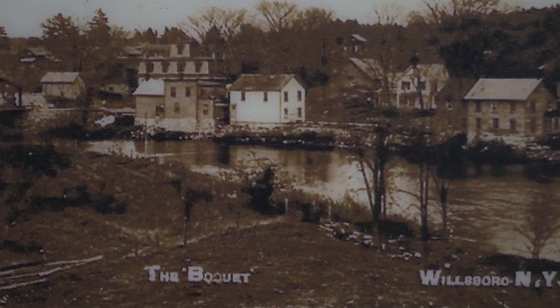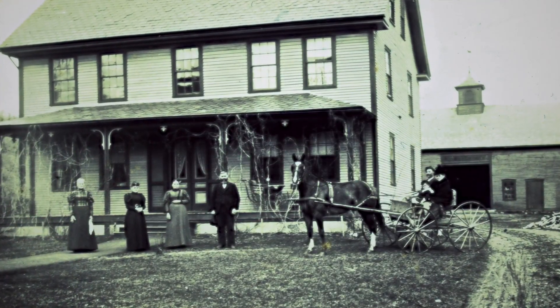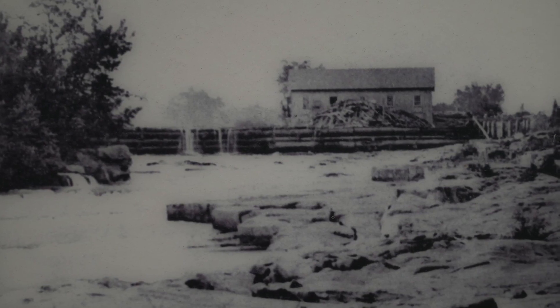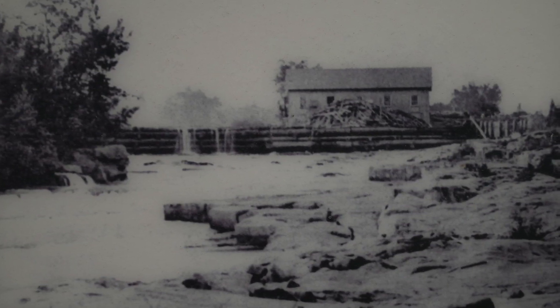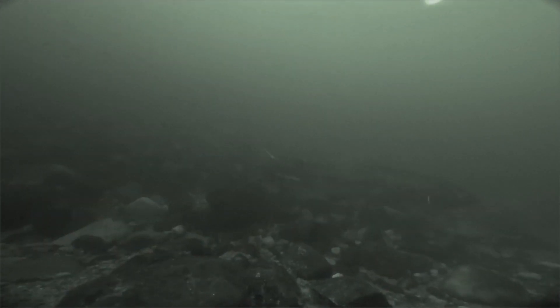When Vermont and New York became more settled, there was much more use of the land for agriculture and much more use of the river for power. There was more sediment that hit the river, blockages of the salmon runs, and so the salmon runs started to disappear.